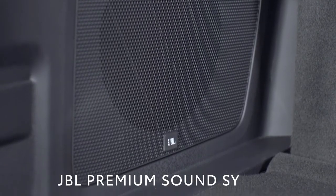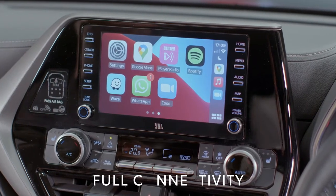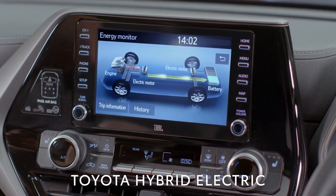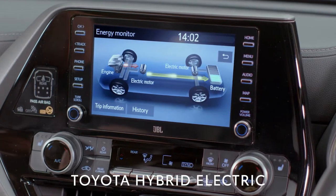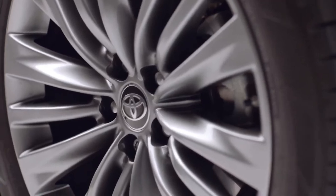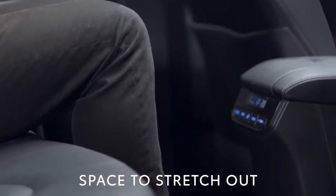The Highlander features a JBL premium sound system as well as the latest Apple CarPlay and Android Auto systems. The screen here also displays information about how Toyota's market-leading self-charging hybrid system is making the best use of your energy.